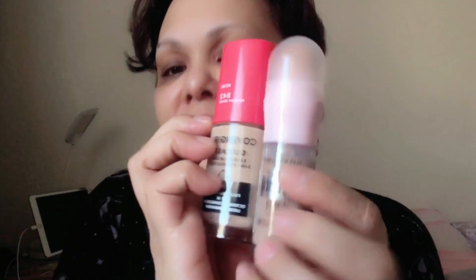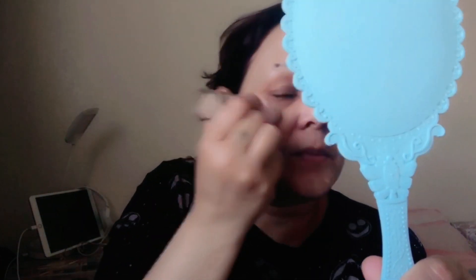Sabi niya, pinagcombine niya itong Perfection 4-in-1 by Maybelline saka itong Covergirl Outlast. Try natin siya — alam ko, natry ko na ito before. I just don't remember kung gusto ko siya. Medyo mahaba itong video kasi first impression na. Tingnan ko muna kung dark siya sa akin — I don't remember if I like this or not.